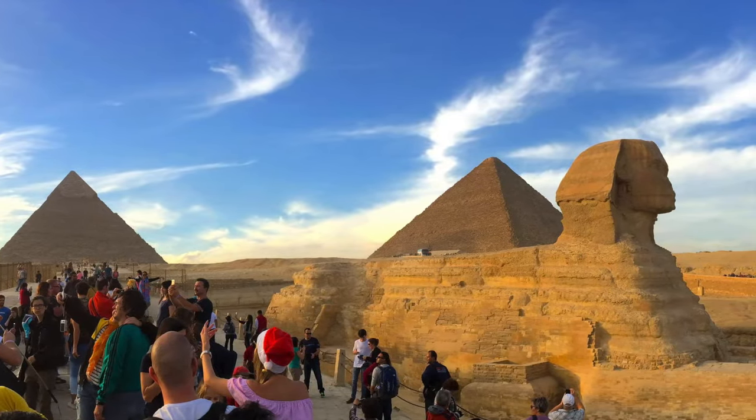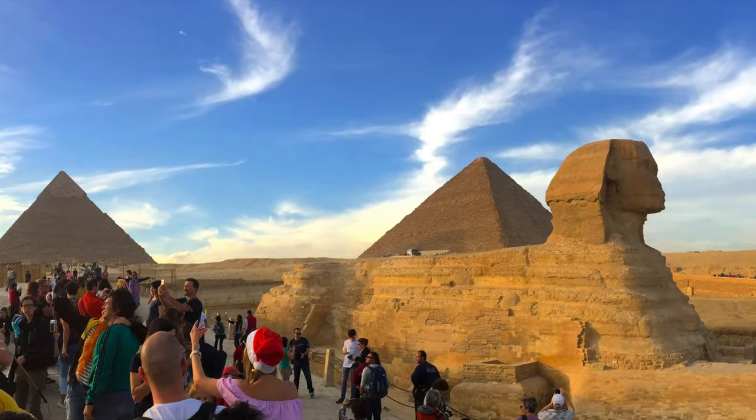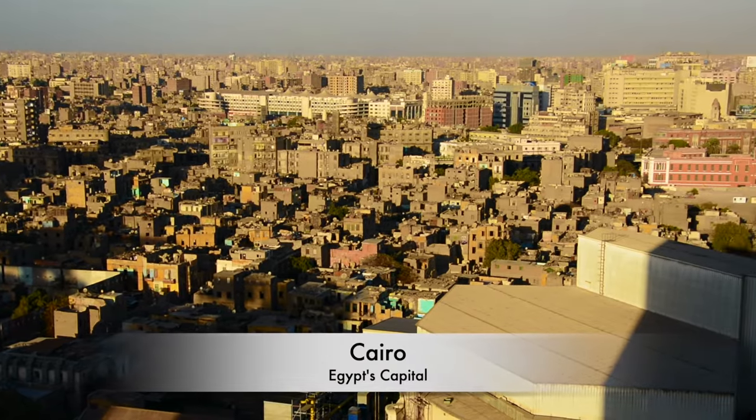In 2017 Christmas, that dream came true for us. After years of planning, gaining courage and momentum, we managed to visit Cairo.